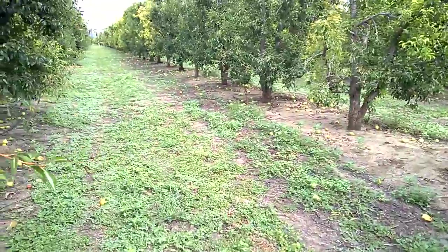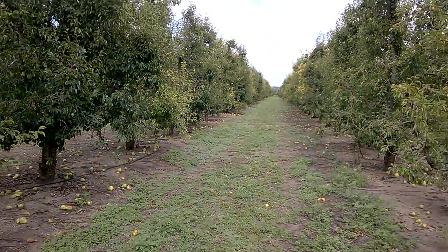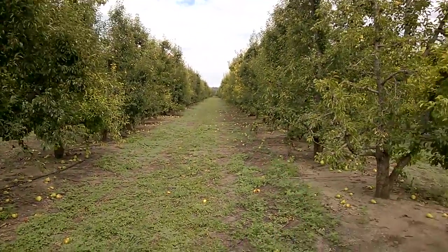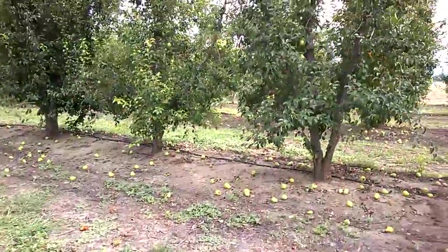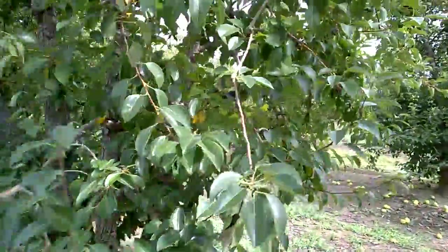Down this section we had 2,000 pounds per acre that was applied down the middle of these two rows of trees. Moving along, you can kind of see some of the variation still.